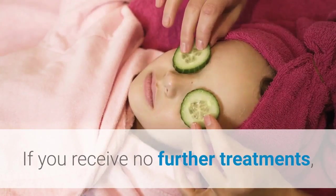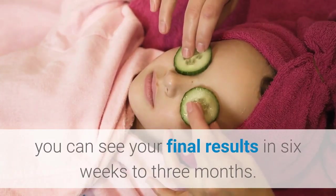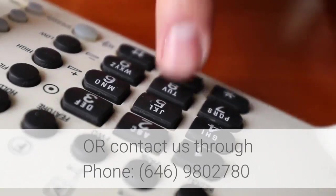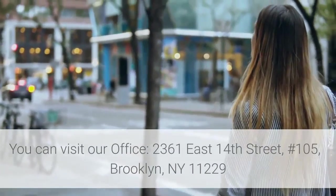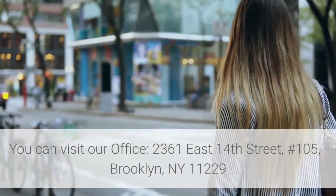If you receive no further treatments, you can see your final results in 6 weeks to 3 months. For more information, please visit our website at www.drgoldberg.nickor, contact us by phone at 646-980-2780, or visit our office at 2361 East 14th Street, Number 105, Brooklyn, New York 11229.